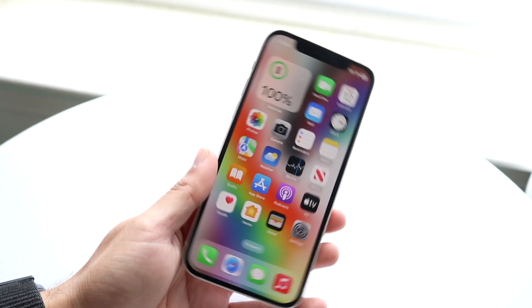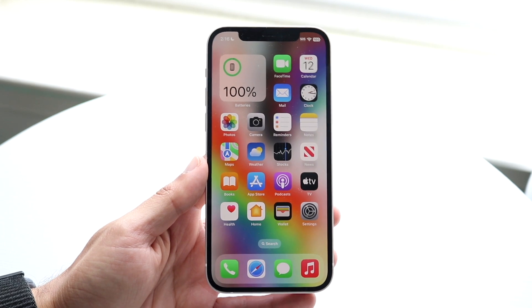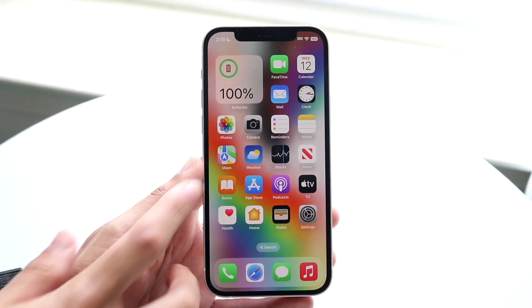I did just install it on my iPhone 12, and it was a pretty quick install, pretty easy, nothing super crazy. I mean, it was quick for how big this update was.